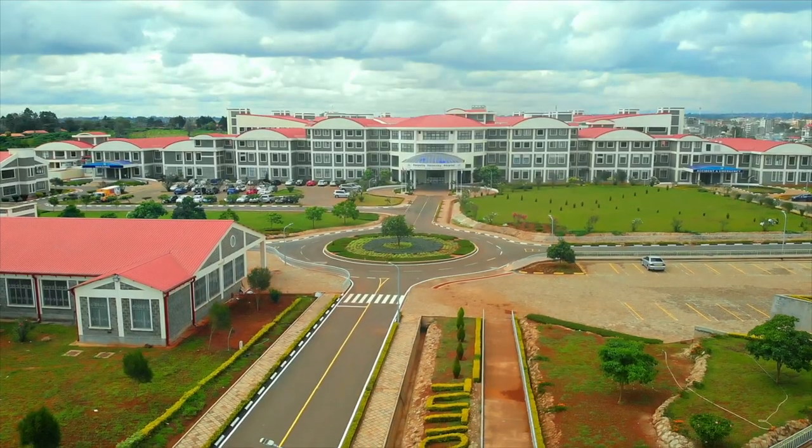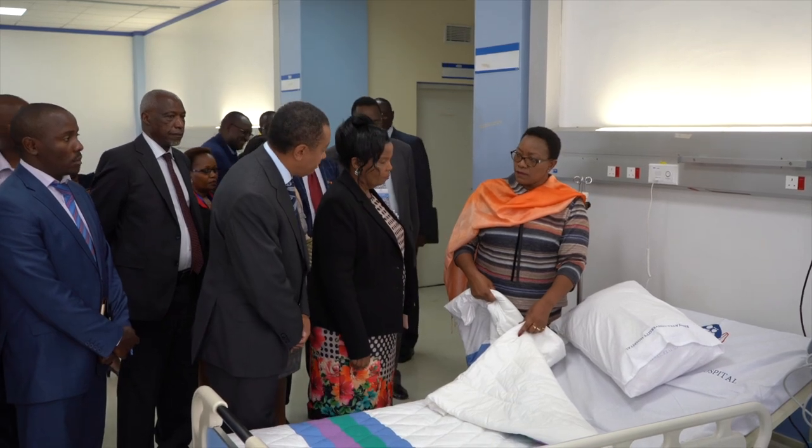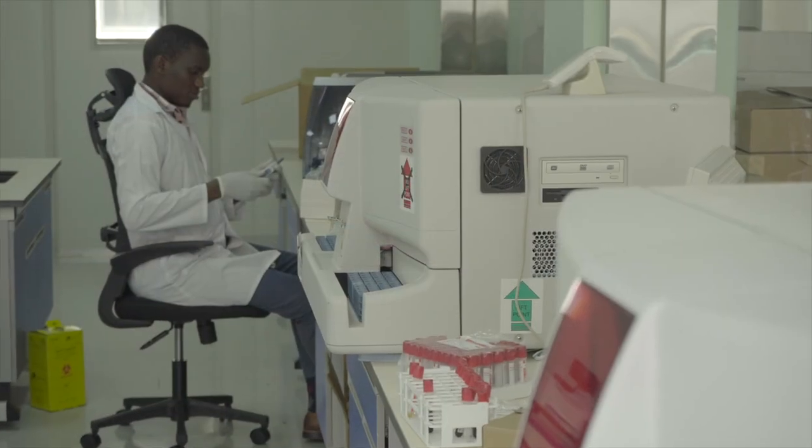Kenyatta University Teaching Referral and Research Hospital is a 650-bed capacity hospital with state-of-the-art medical equipment. It is a Level 6 hospital that will be offering specialized care, expecting patients to be referred from other levels of care — including Level 5 hospitals — those who require specialized attention.